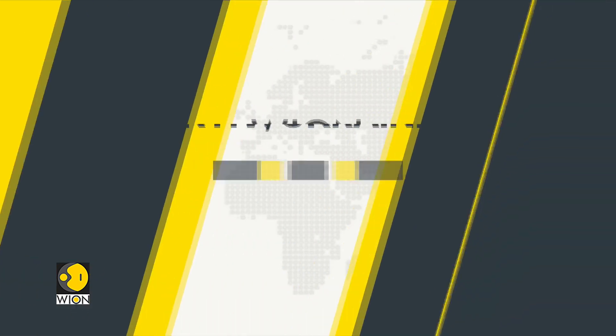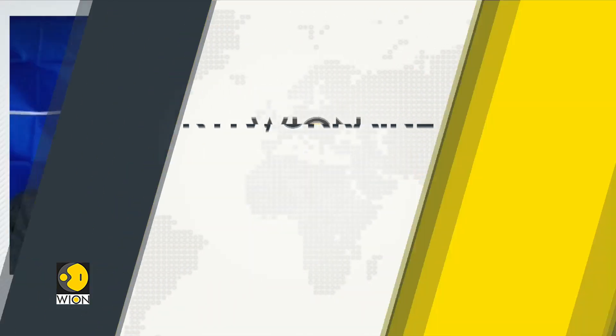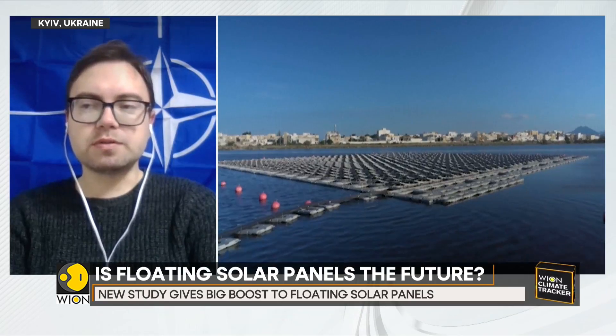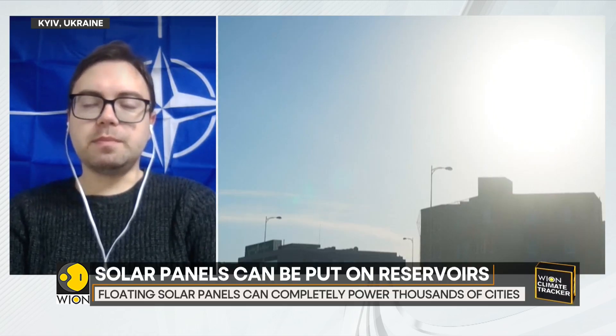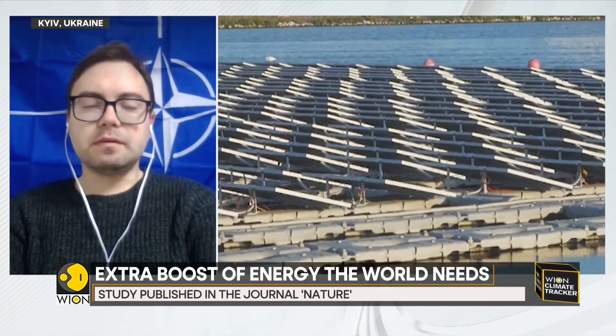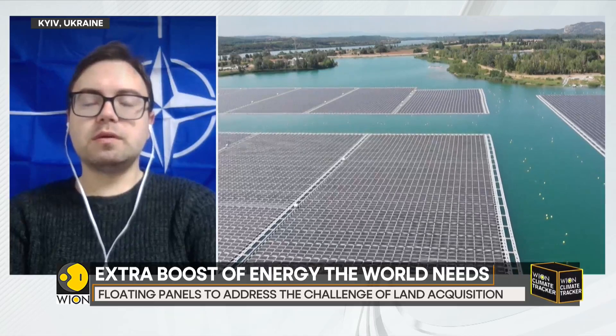All renewable energy — and in this case we are talking about solar panels — is very important in the green transition. The world is moving towards greater use of renewable energy, not depending on fossil fuels. Solar energy is particularly important because it can help provide people with cheaper energy.